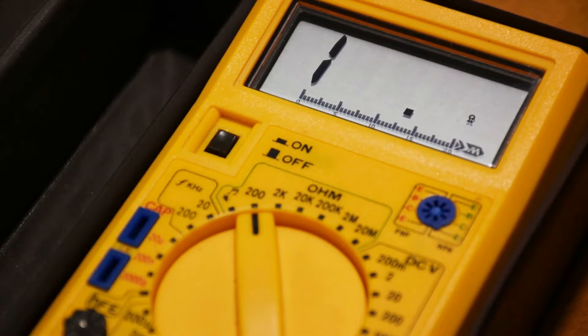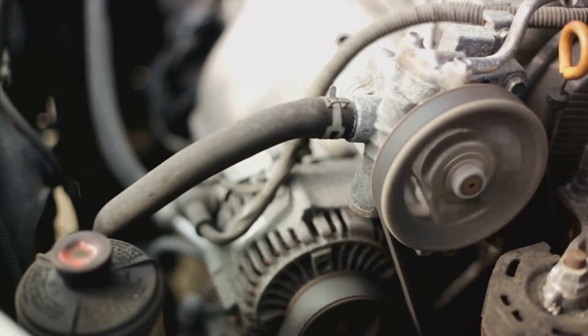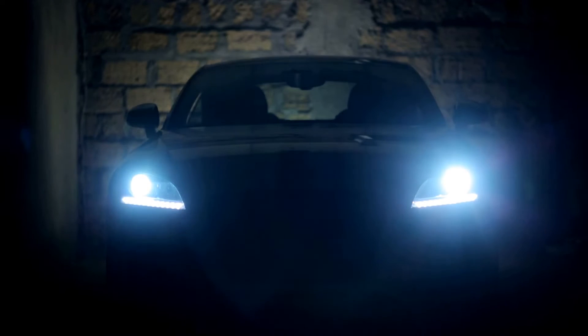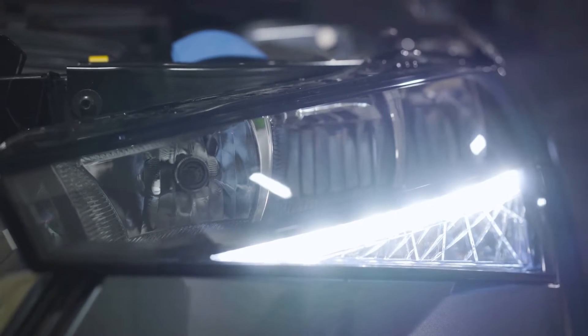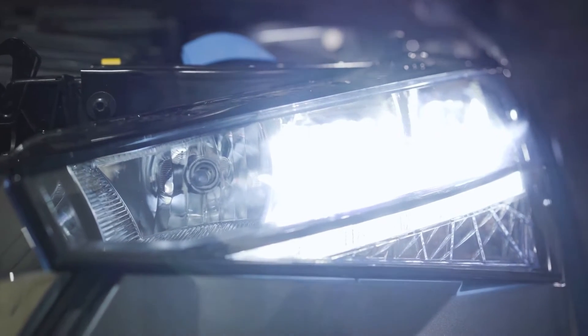By following these steps, you'll be able to diagnose if the issue lies with the alternator. This could save you from unnecessary expenses and ensure your car's alternator is in top shape. Let's take a moment to discuss a quick and easy way to test your alternator without a multimeter. This is called the light test. For this test, you'll need to find a dimly lit or dark location. This will help you to better observe the brightness of your headlights, which is crucial for this test.